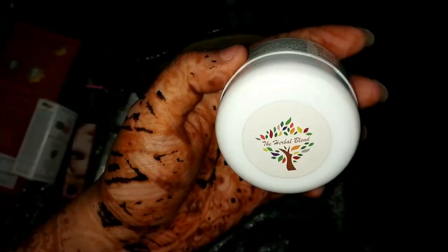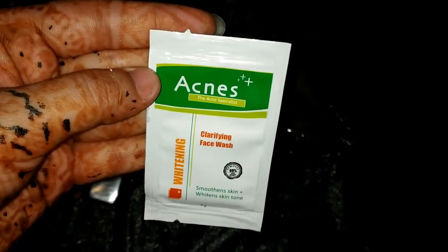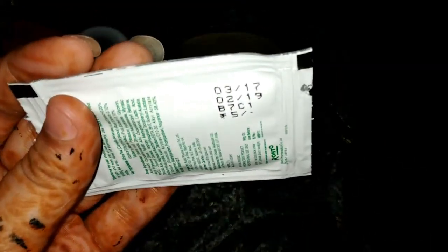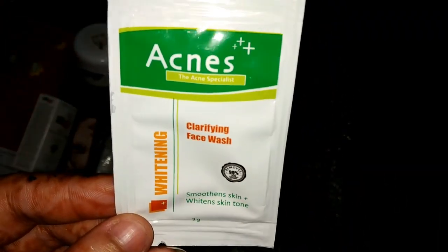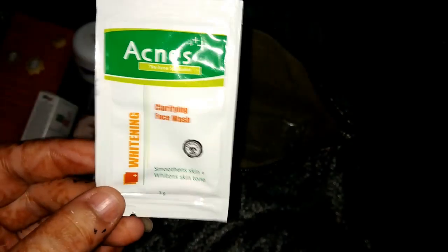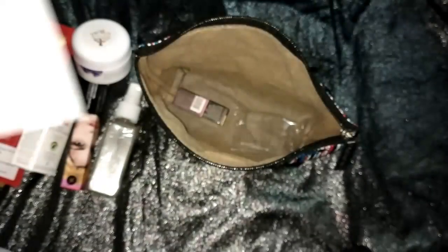I also got this sachet — it's the Acne Face Specialist whitening face wash. This sample-size sachet retails for 5 rupees. I used it and it really helps clear acne; it gave a really cooling sensation. I really like this face wash.